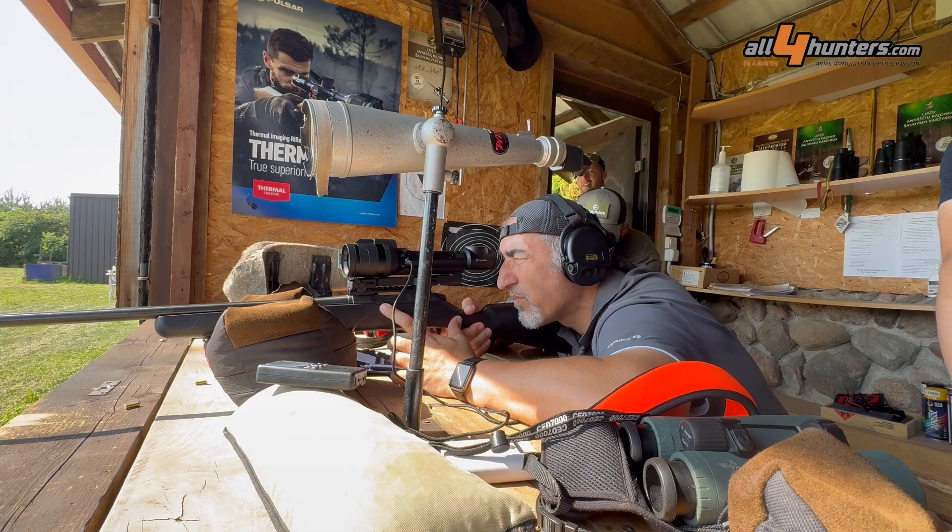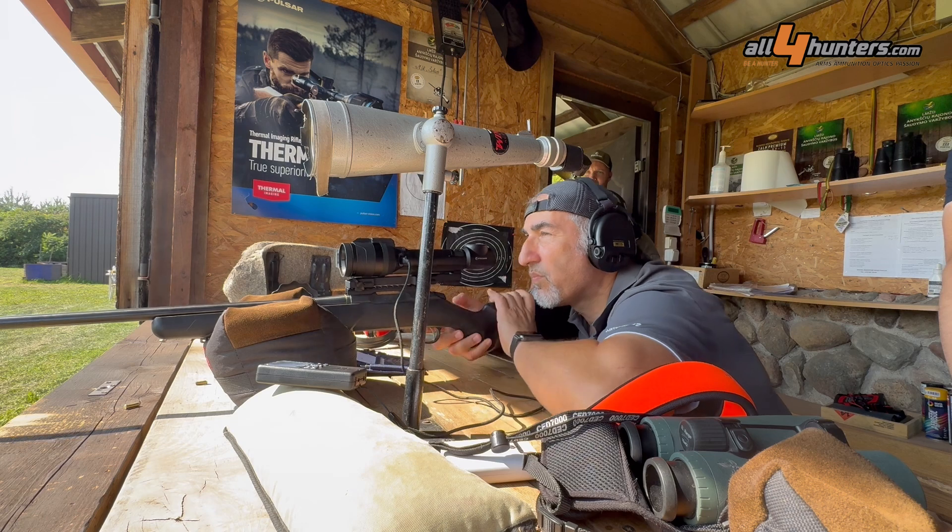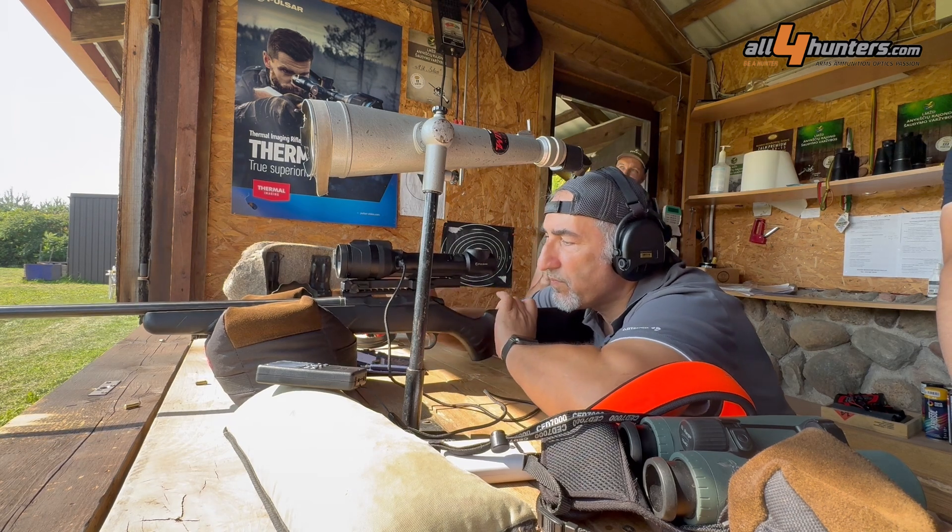This concludes our factory tour at Pulsar in Lithuania. We finished with a shooting competition using Pulsar thermal imaging products. It was really fun, and I absolutely look forward to unveiling the products we saw today. We cannot talk about them yet because they're not ready or won't be marketed for a few months still — but there are going to be great surprises. Keep following all4hunters.com and please post any comments below.